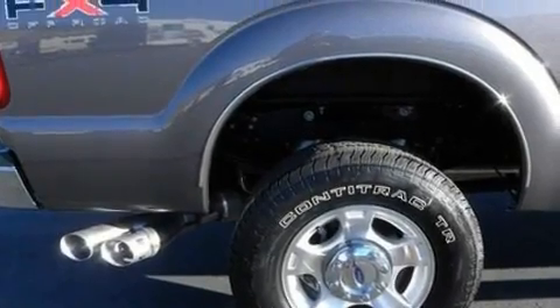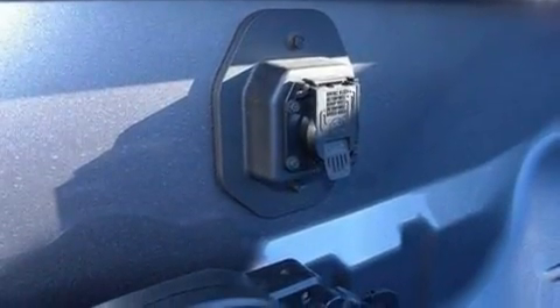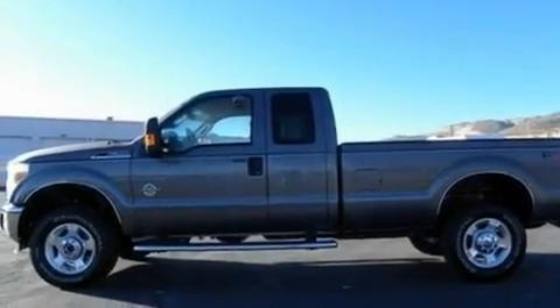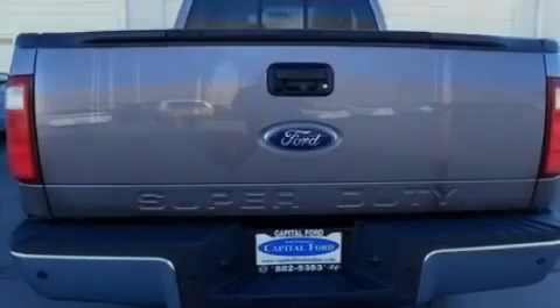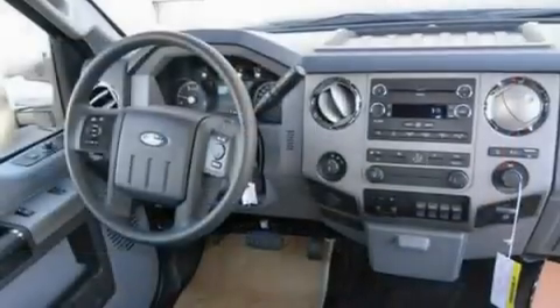Its top features and packages include air conditioning, cruise control, heated side-view mirrors, a CD player, a trailer hitch receiver, automatic locking wheel hubs, alloy wheels, a low tire pressure indicator, a rear-view camera, and this Ford features an off-road package.